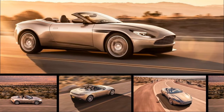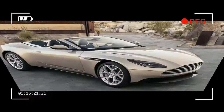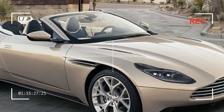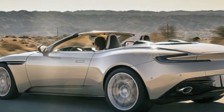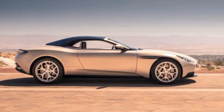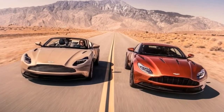Chopping anything's head off rarely makes it more beautiful. There are some fine looking convertibles out there, but it is unusual to find one that is prettier than the coupe it is based on. The new Aston Martin DB11 Volante could be one of the notable exceptions, looking stunning from every one of the angles that the company has shared through its first release of images and information.